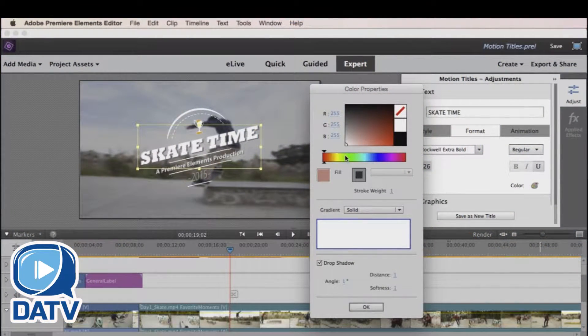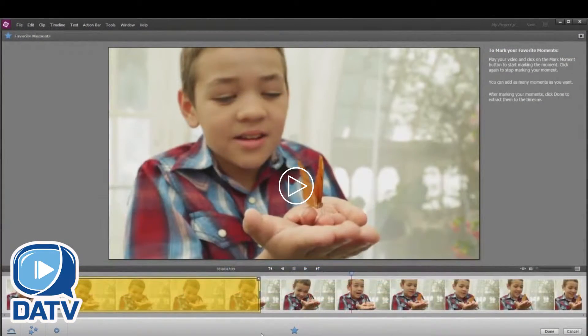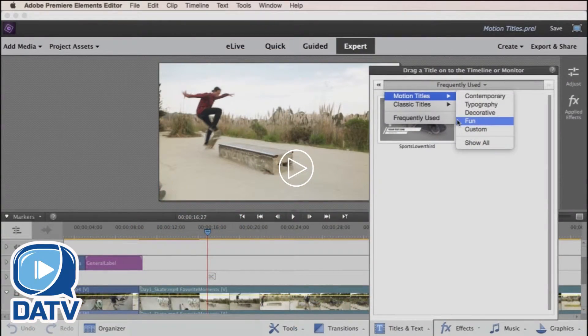Included in the latest version are new motion titles with built-in presets, the ability to edit 4K video, an expanded graphic effects package, and much more.